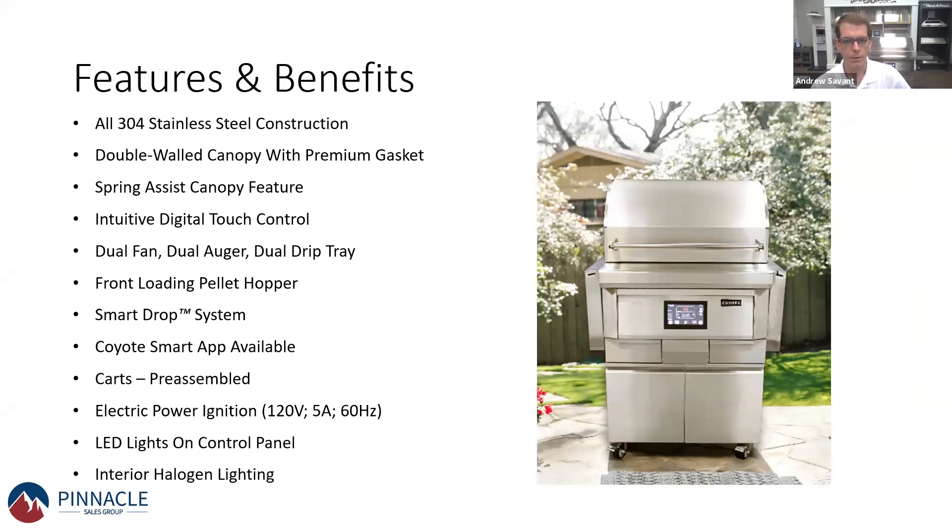As with all Coyote products, it is 304 stainless steel construction with a double wall canopy. It has a very unique system for dropping pellets into the burner pot called Smart Drop Technology. With a traditional pellet grill, a conveyor belt system carries pellets until they get burned. At the end of cooking, you may have extra pellets on the conveyor belt that are wasted — there's no way to get them back out.